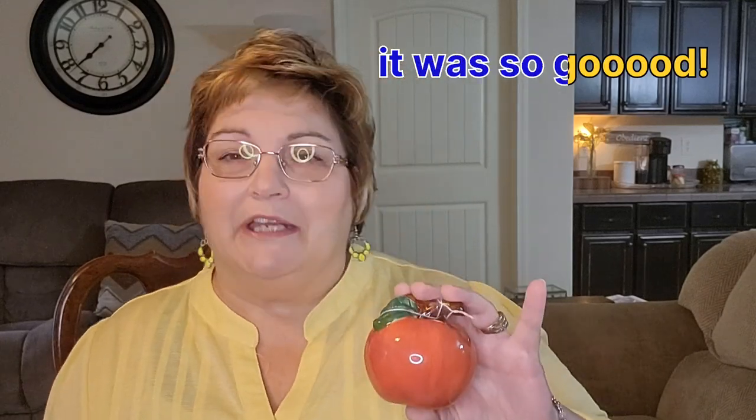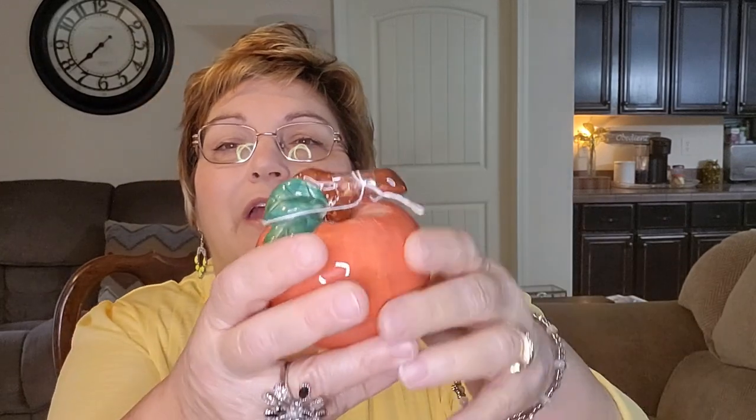We're going to start with the flea market haul. I went with friends — me and my husband — and we went to Prattville, Alabama to a flea market called The Pickers. We got to do some shopping before we went to a restaurant called the Catfish House and it was so good, y'all.